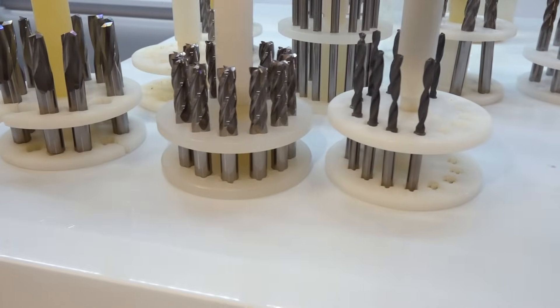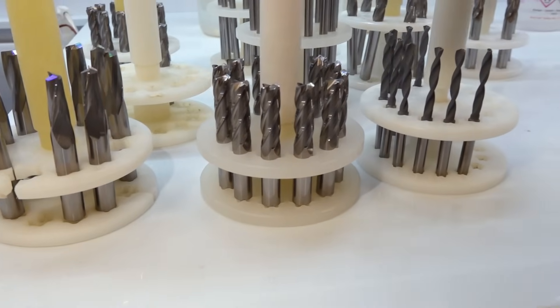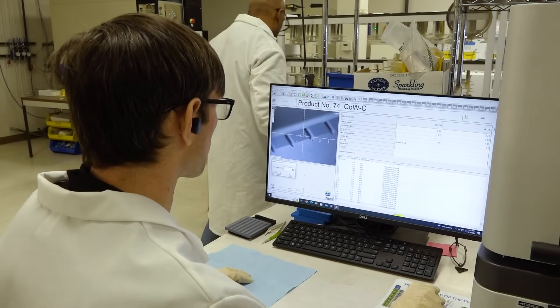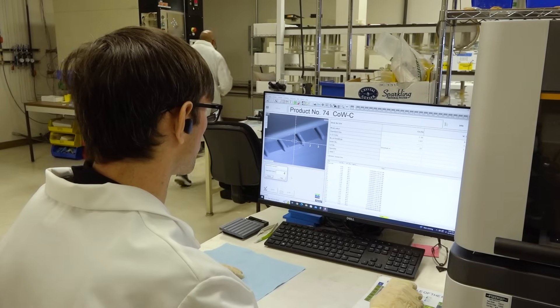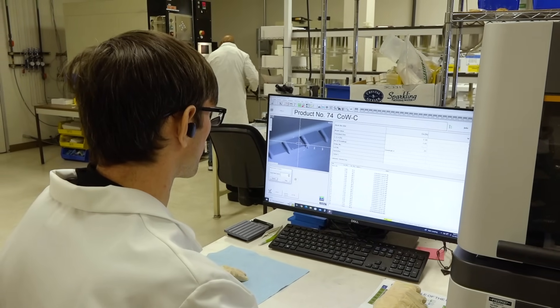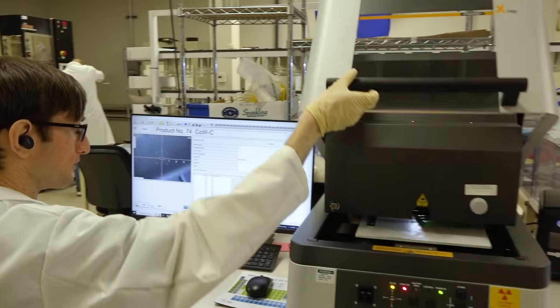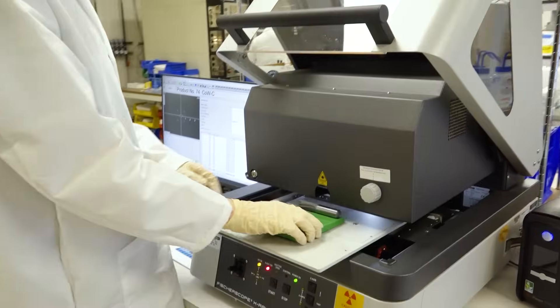After it goes through here, it comes over to the XRF to make sure that we've got the right amount of surface roughness, the right amount of cobalt, everything else so that it's going to have good adhesion. You've got all the levels — the cleaning, the full edge preparation, making sure edges are properly prepared. If you don't go step by step, it doesn't work.